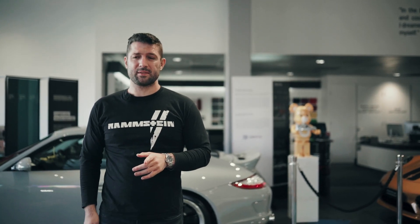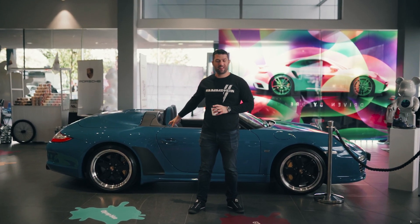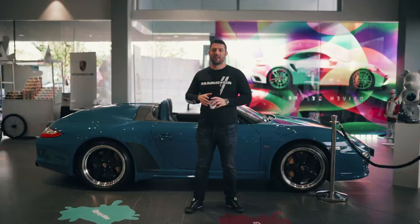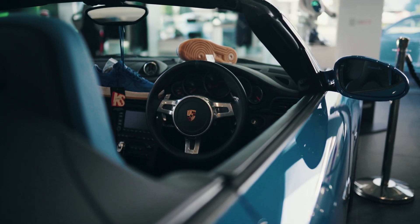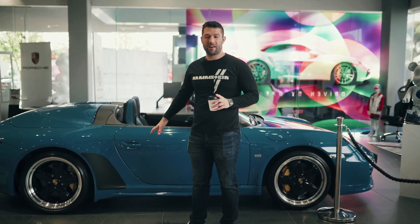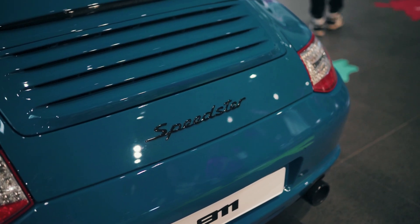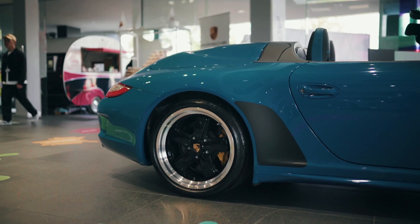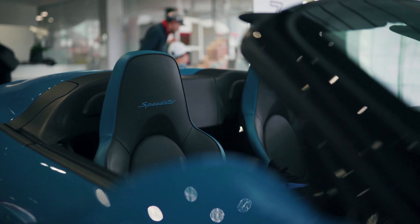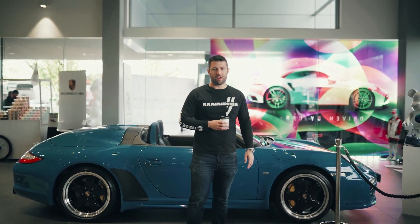Behind us, the 997 Speedster — just 356 models produced. This one is called Pure Blue and in right-hand drive. I can only imagine there are barely any right-hand drive models in this configuration. Around 400 naturally aspirated horsepower. Really unique, cool-looking car. Over the years they've just been gradually increasing in value — a very unique-looking and cool 997.